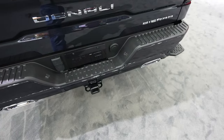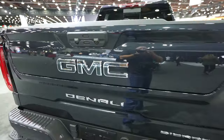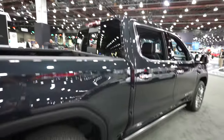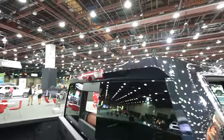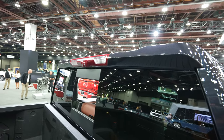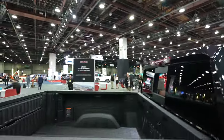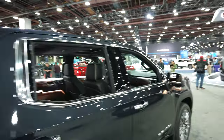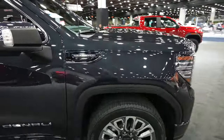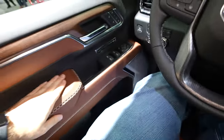I'll go into more detail on the multi-pro tailgate when we look at the bed. Up here we have your third brake light, cargo light, backup cargo camera, and your mirror-mounted video camera. There's also a wing that shoots air over the bed — so if you don't have a tonneau cover, you still won't experience increased drag. Overall, this thing is just absolutely gorgeous.